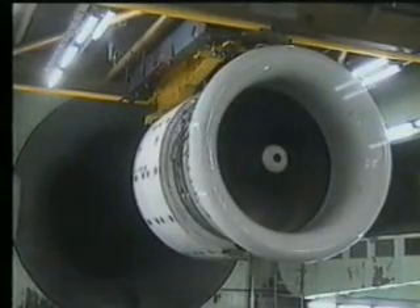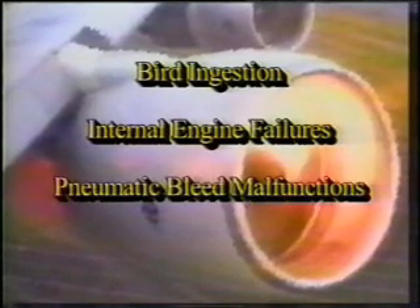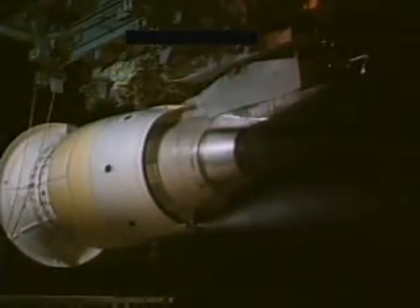This violent airflow reversal will produce an instant loss of thrust and an immediate yaw that will literally spill most of the coffee from your cup. This yaw is accompanied by a vibration that cannot be duplicated in the simulator. Bird strikes, internal engine failures, engine pneumatic bleed malfunctions, or internal engine clearance changes can cause a surge. It is usually a problem in the compressor system and so is often referred to as a compressor surge or compressor stall.